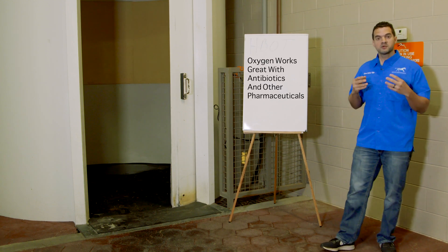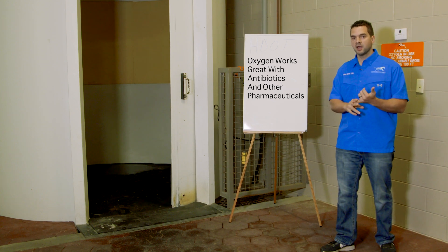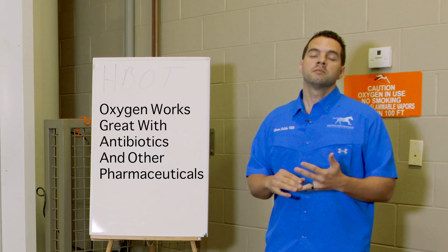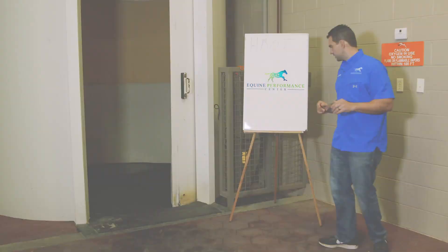Having said that, oxygen works really well with the current pharmaceuticals. It works great with antibiotics and it works great with multiple other modalities. So I'm going to show you a little bit of what it does.